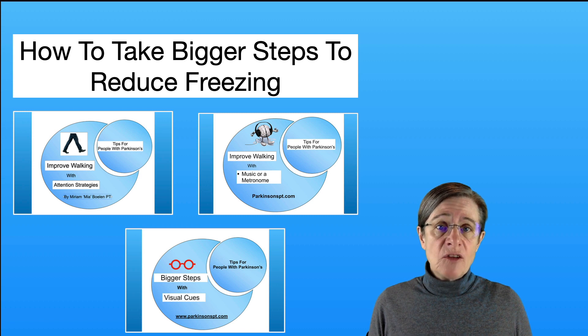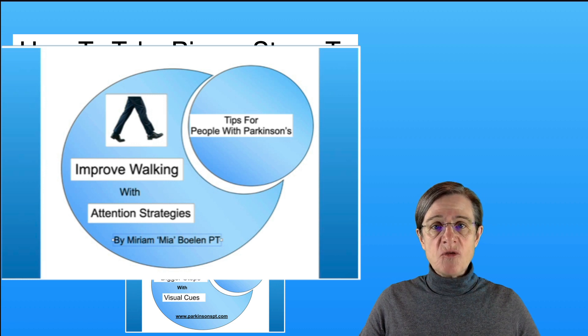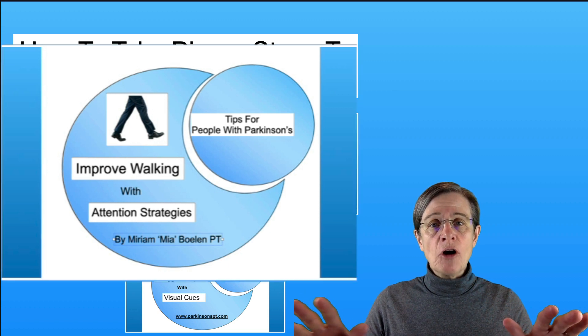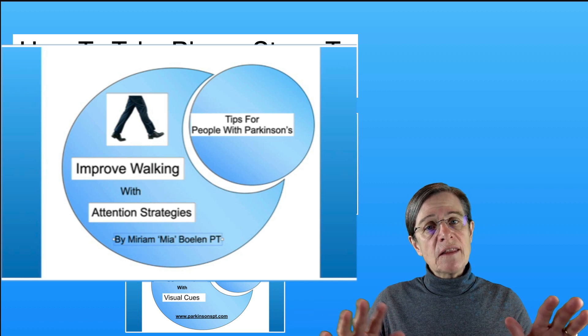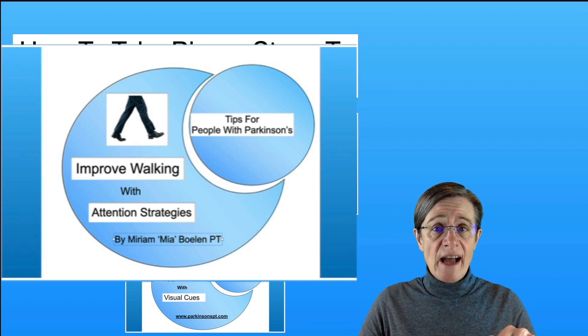We want to lengthen the steps as much as possible in a natural way, and there are three avenues for approaching this. You can look at the video 'Improving Walking with Attention Strategies.' This video is very low tech — it's just a matter of thinking about your walking. There are different ways you can think about your walking to encourage yourself to take bigger steps, and it shows you how to do that.